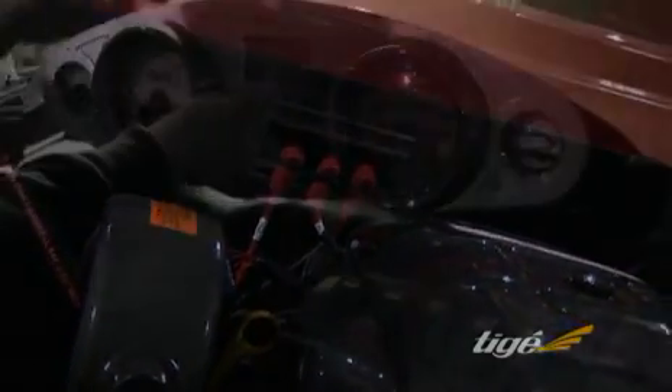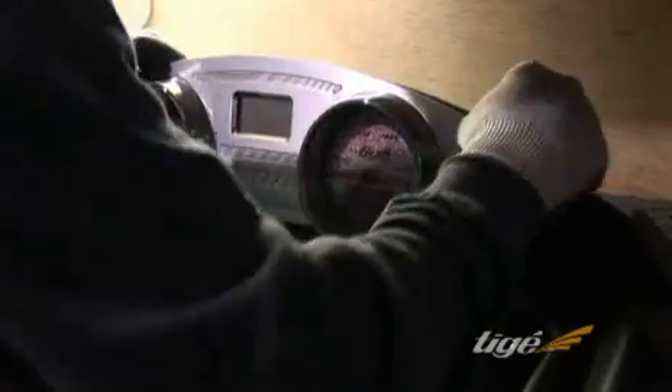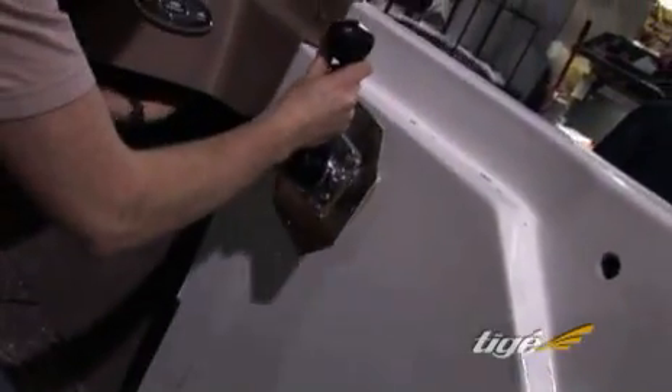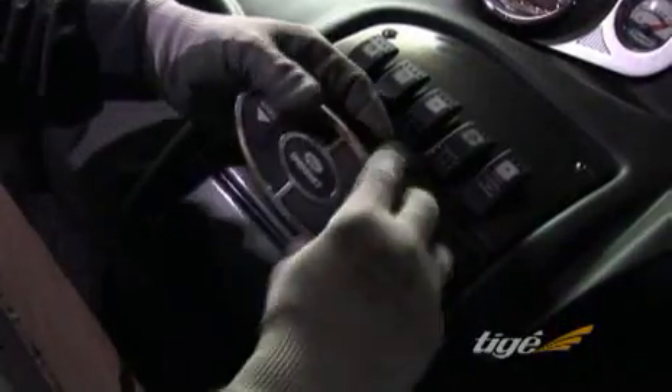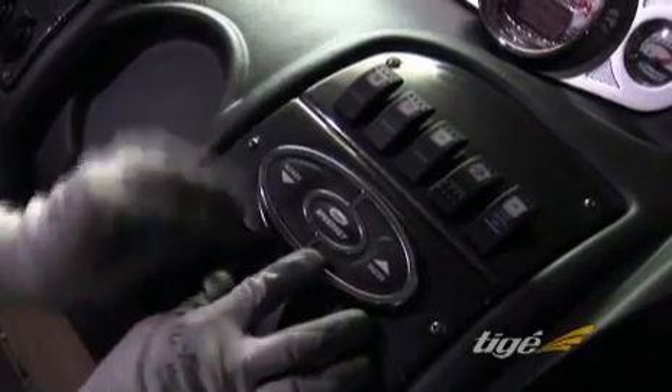Other elements of the Tyga electronic control system are also installed, including advanced medallion gauges and engine monitoring systems, throttle-by-wire technology, and Tyga Speedset — the most advanced and easy to use precision digital speed control in the marine industry.